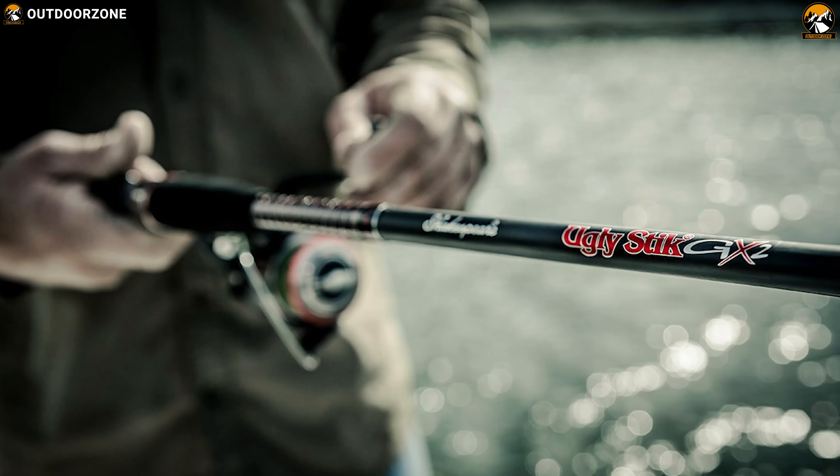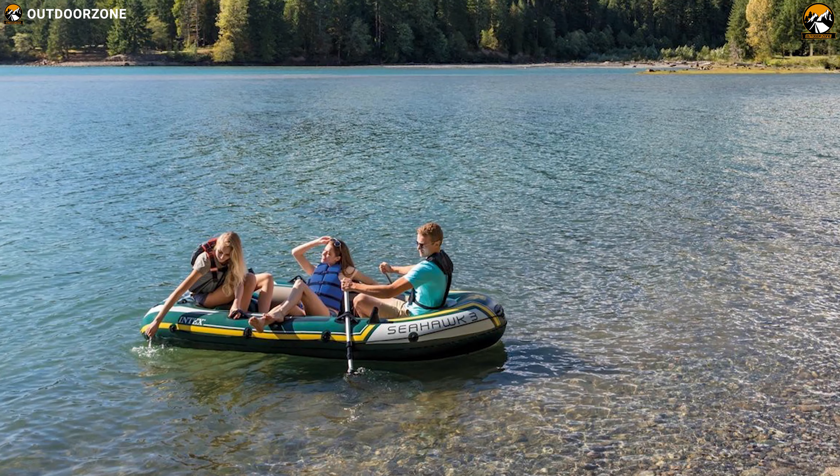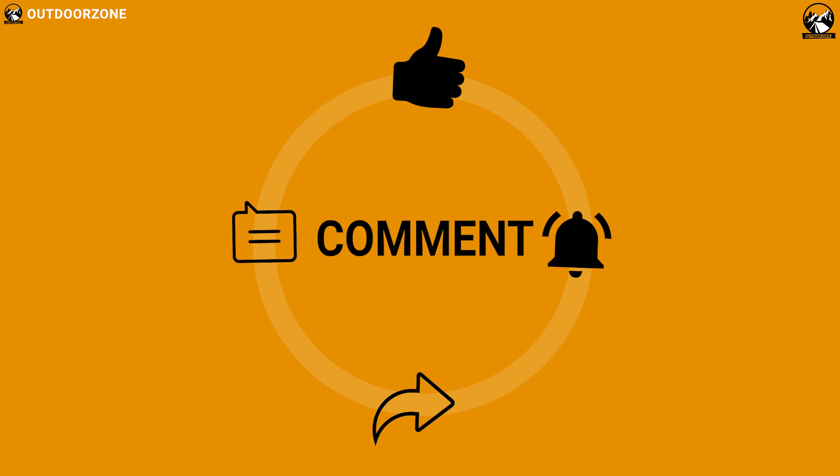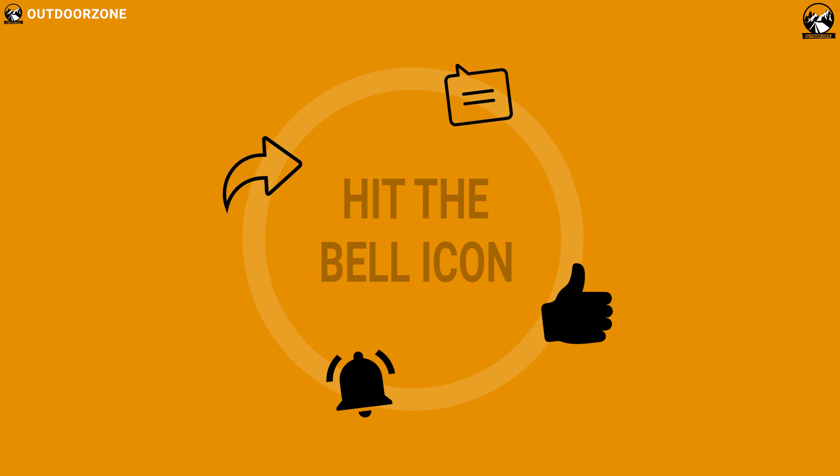So that was all about the best 10 fishing gadgets just for you. Like, comment, and share with your friends if you found this video helpful. Thanks for watching — we always crave to learn more. If you think we've missed a product or there's a product we should add, we'd love to hear your opinion.